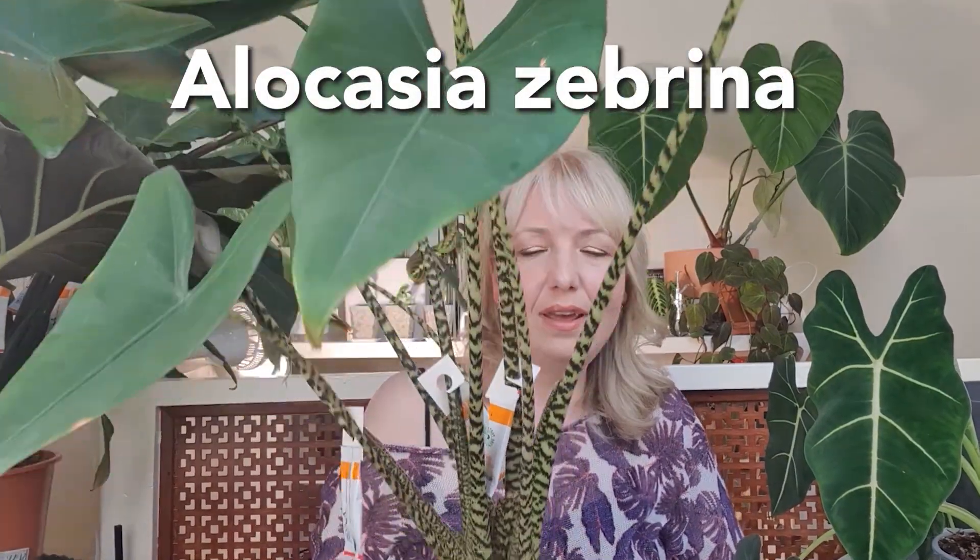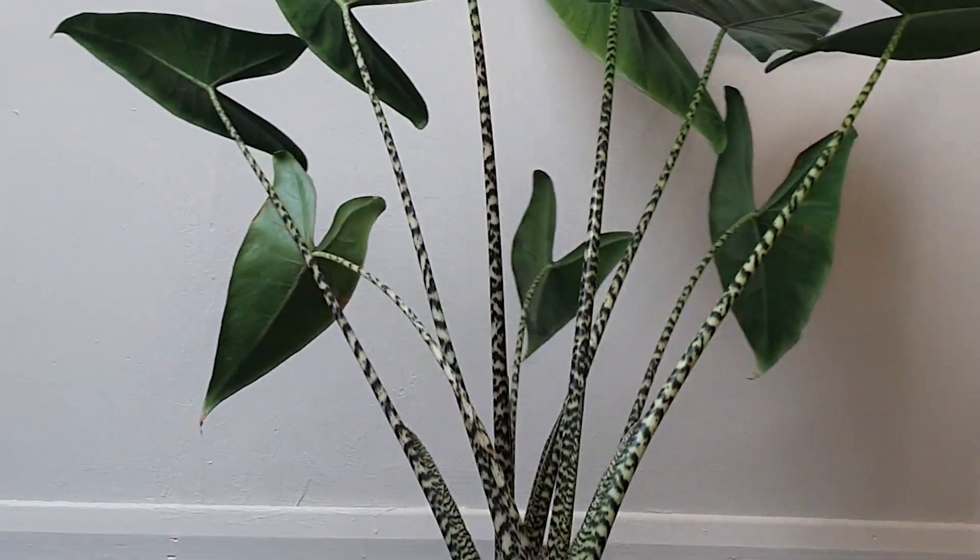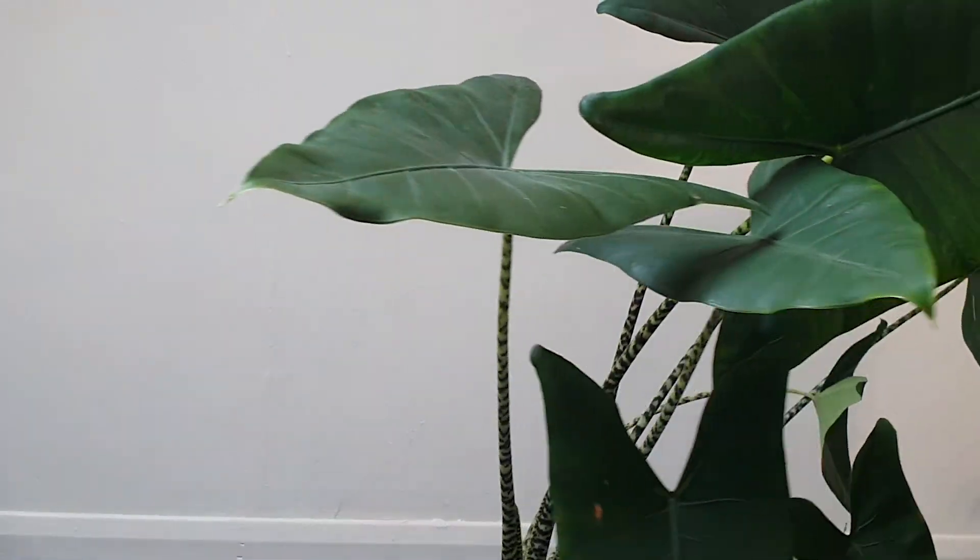Next up is my Alocasia Zebrina — all of these sachets are actually biological pest control because I got sick of cleaning my plants with neem oil. The stems on this are what gives the plant the name: so-called because of these zebra-like stems. You would think it was a cultivar or man-made, but it's actually naturally occurring. It's listed as an endangered species in the Philippines because it has been so heavily poached. Luckily in Europe this is very easy to get — it's in almost every garden center. And it gave me loads of growth through the winter as well.